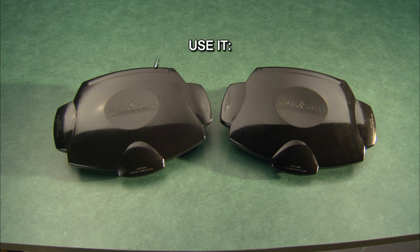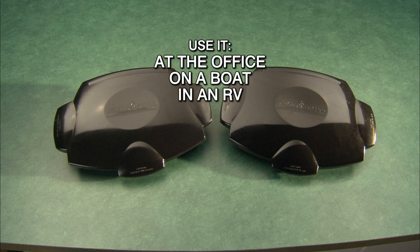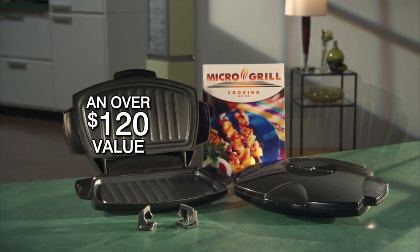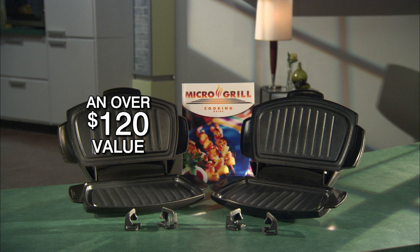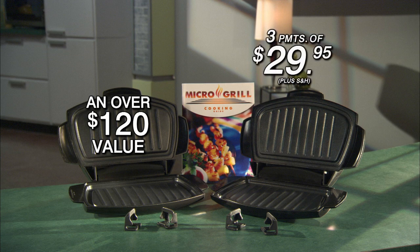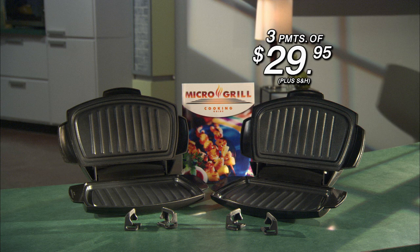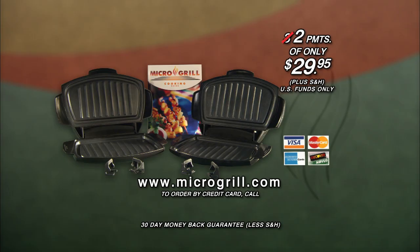Give the bonus grill as a gift to a son or daughter at college, a friend or relative, or use it at the office, on a boat, in an RV, or when tailgating. All the bonus items bring the package to an over $120 value, but it's all available to you for the same low price of three payments of $29.95. If you order within the next 30 minutes, one payment will be deducted, so you'll receive the Microgrill with all the bonuses for only two payments of $29.95. Save over $60. Order by calling our toll-free number or at microgrill.com. You get a 30-day money-back guarantee.